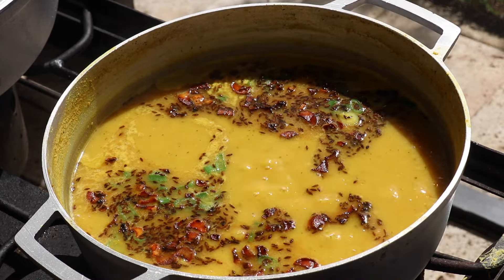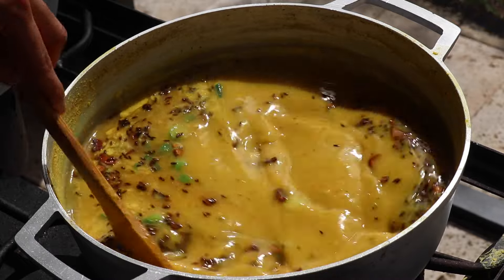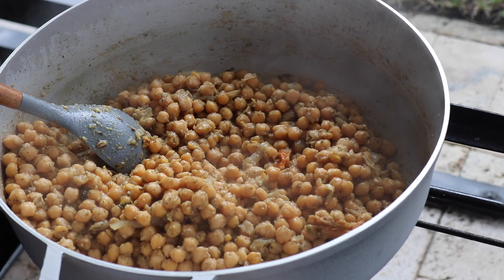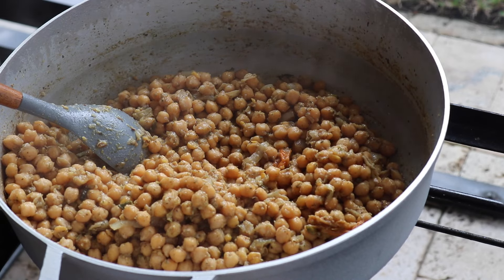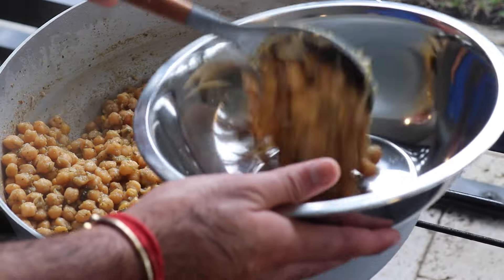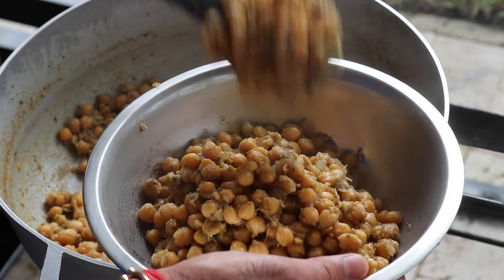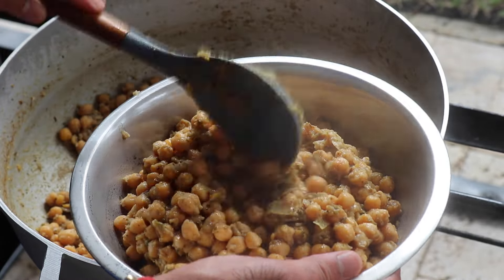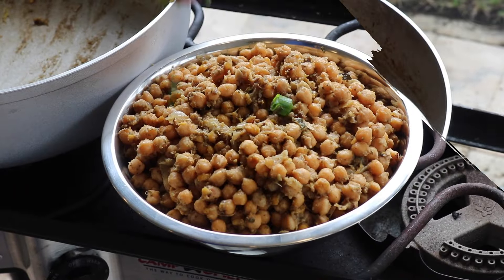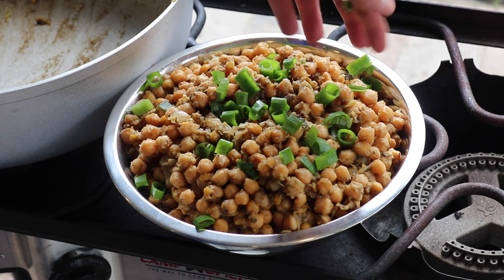Look at that — if that's not a beautiful pot of dal, I don't know what is. This was absolutely perfect. As the dal was finishing, my fried chana was finishing at the same time. Depending on how long you boil the chana for — or if you're using canned — it'll cook pretty quickly. It's done for me: nice and soft. I'm going to transfer it into a small bowl, top it with some fresh scallions, and this right here is ready to serve.